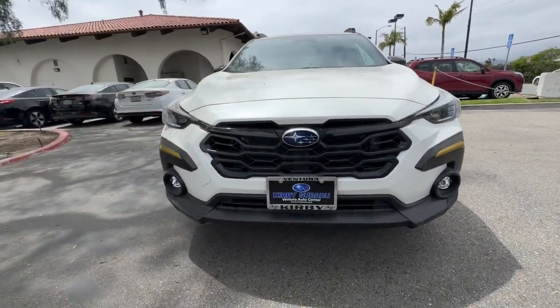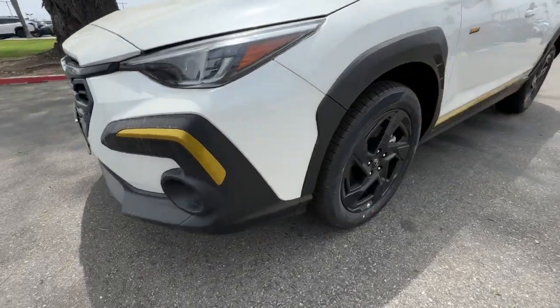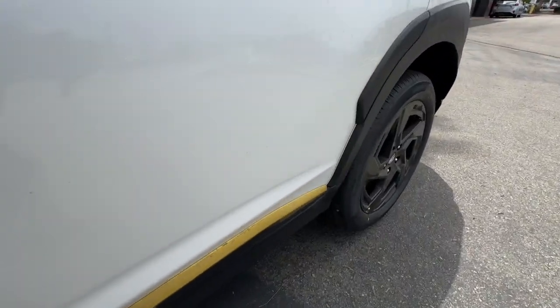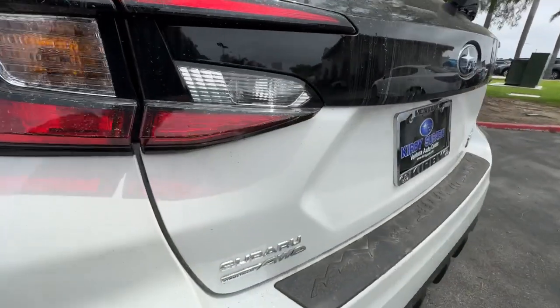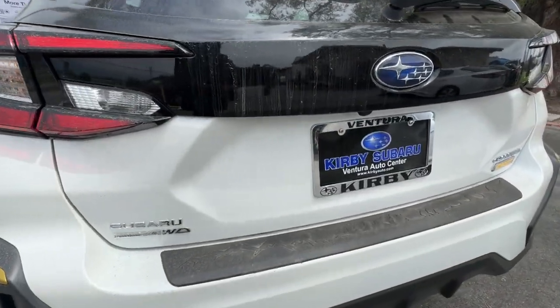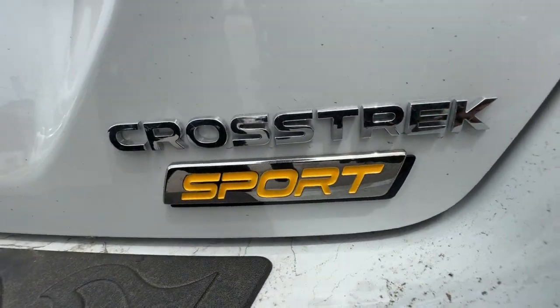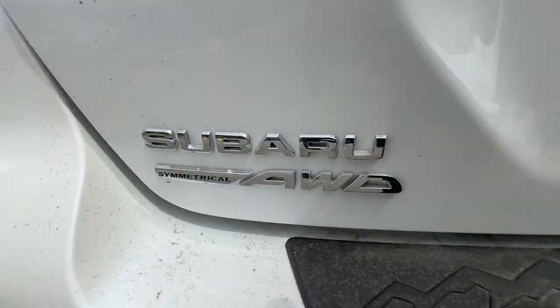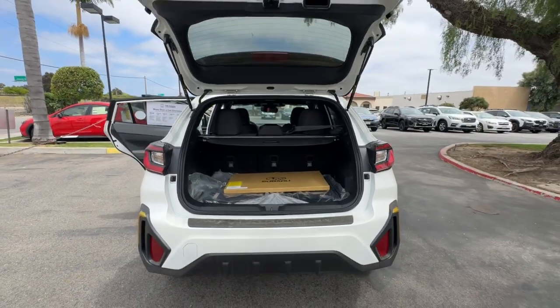These are just some of the great options this vehicle comes with: Apple CarPlay and/or Android Auto, keyless entry, satellite radio, backup camera, heated mirrors, fog lamps, aluminum wheels, dual-zone AC, steering wheel audio controls, alarm, and SUV capability with a comfortable car-like ride.